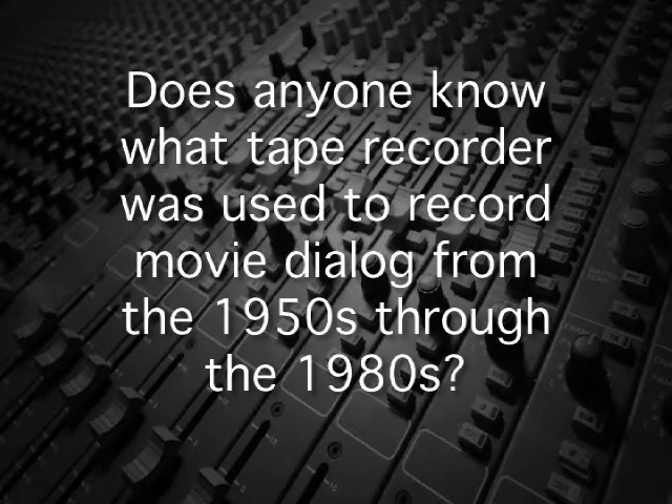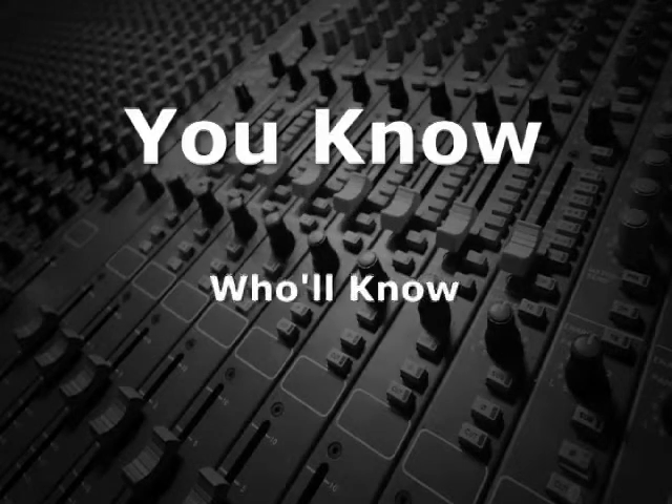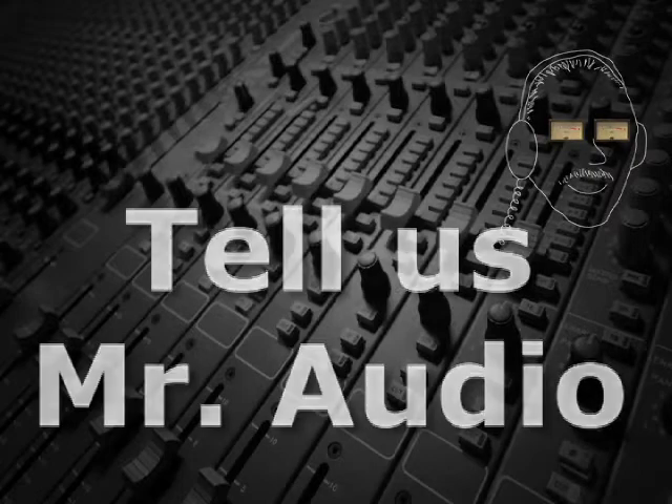Does anyone know what tape recorder was used to record movie dialogue from the 1950s through the 1980s? Tell us, Mr. Audio.